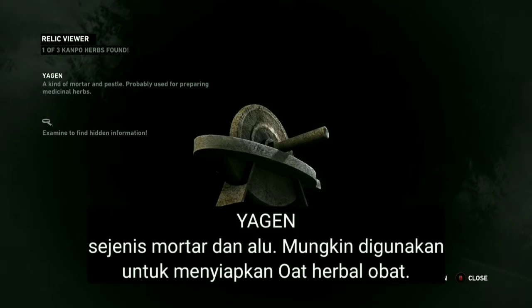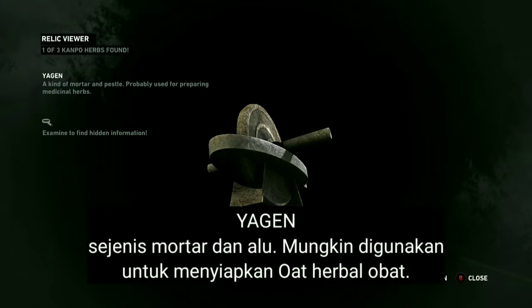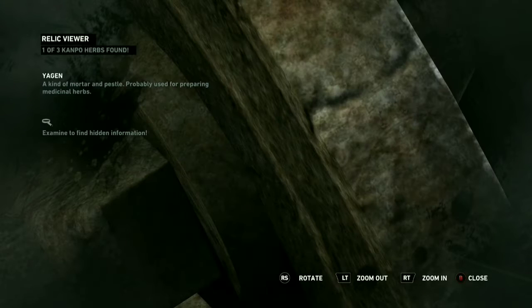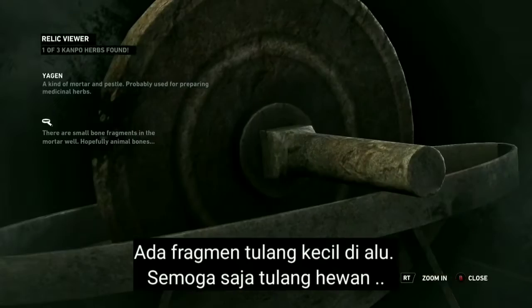A kind of mortar and pestle, probably used for preparing medicinal herbs. There are small bone fragments in the mortar well — hopefully animal bones.